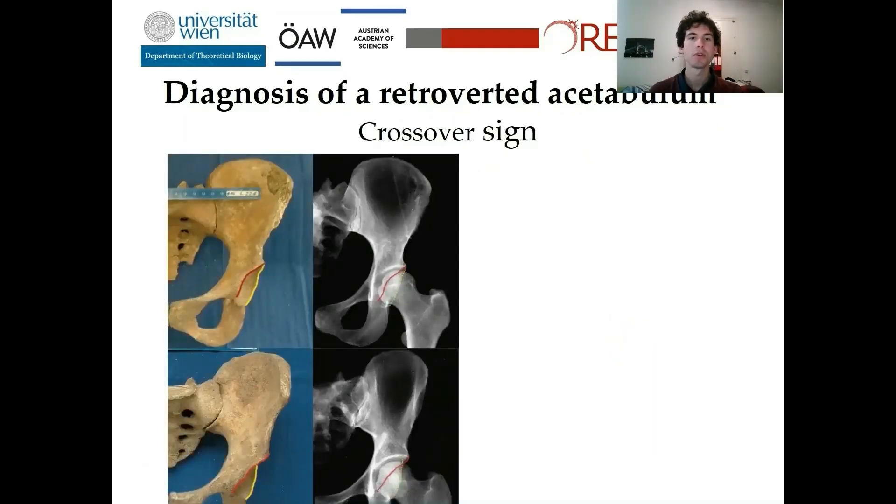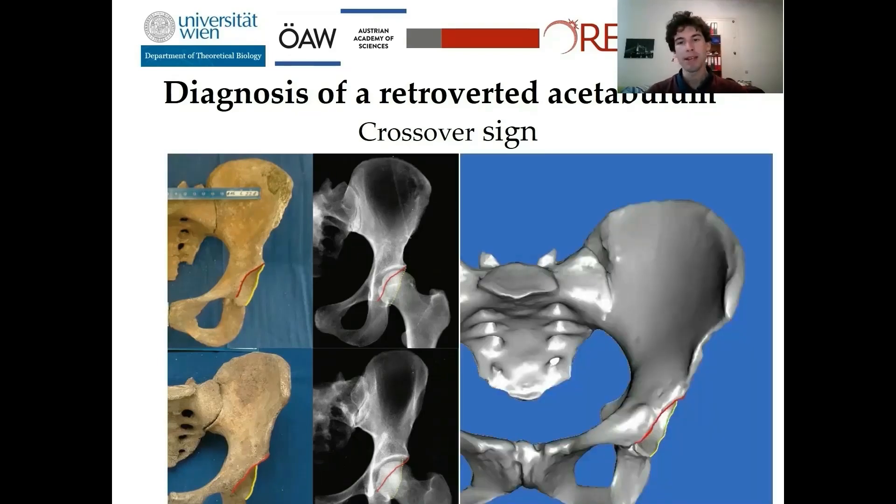The second feature is the so-called crossover sign. If you look at radiographs, the anterior and posterior borders of the acetabulum do not cross in an anteverted acetabulum — as shown in the upper picture. In the lower picture, you can see that both margins are crossing. And in my data as well, if you look closely, the crossover sign is clearly visible.